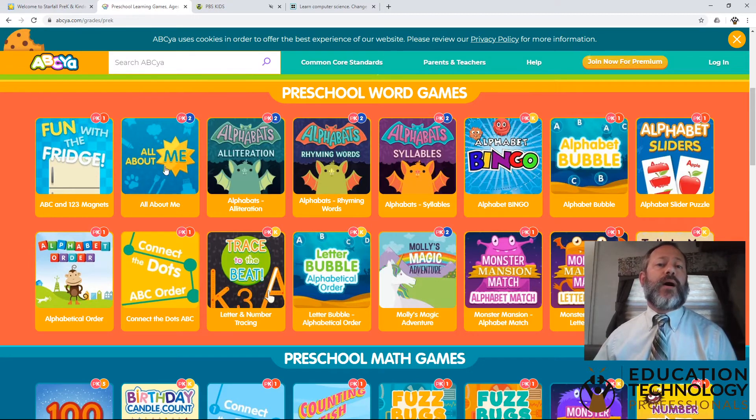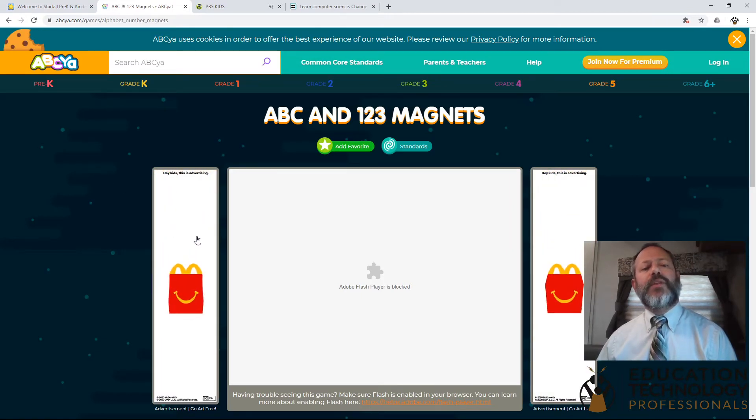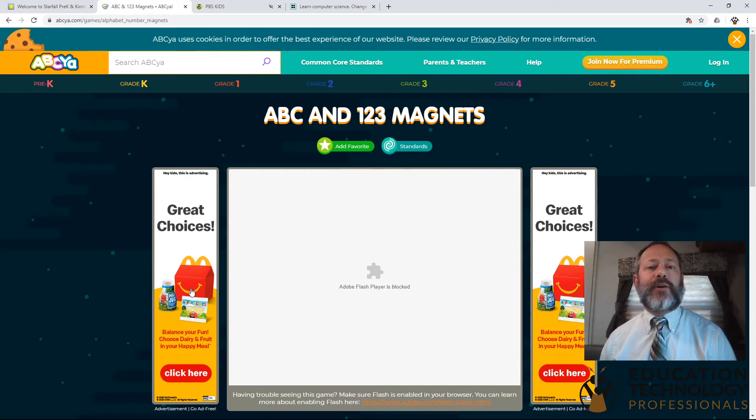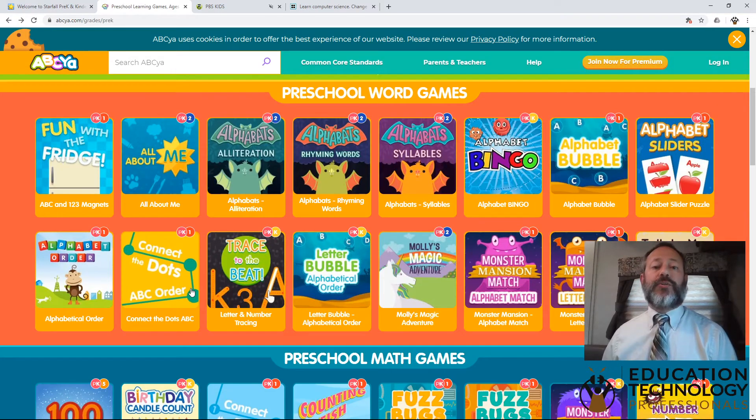We highly recommend ABC YAH for building mouse skills. But you will notice when we go to a game that you get advertisements on the site. And especially for a three or four-year-old that's just getting introduced to the internet, very often they'll click on these ads because there's something there that they like. They might be familiar with a McDonald's Happy Meal or something else that they think might be a McDonald's themed game. Or sometimes they just accidentally click on it because they haven't developed the mouse skill yet to avoid that. You'll also notice that many of these games are Flash based. If you are using the Google Chrome browser, Flash is largely disabled by default, but you can go in and activate the games and get Flash turned back on.